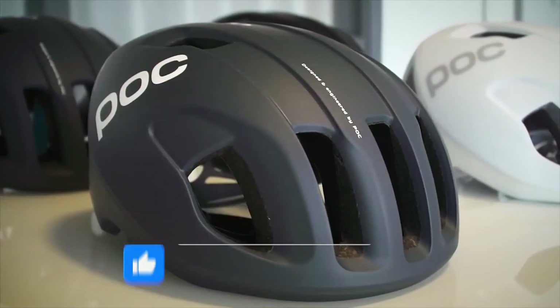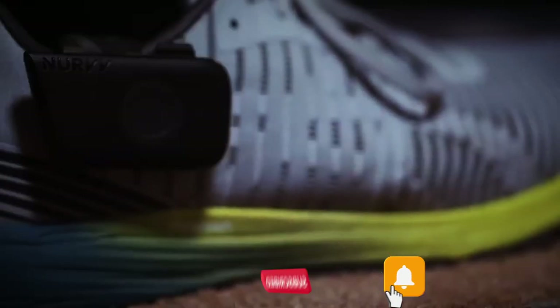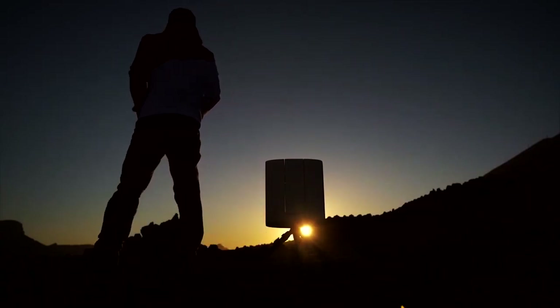That concludes our list of the Top 10 Most Useful Gadgets for Getting the Most Bang Out of Your Buck. Stay tuned for more incredible technological discoveries!